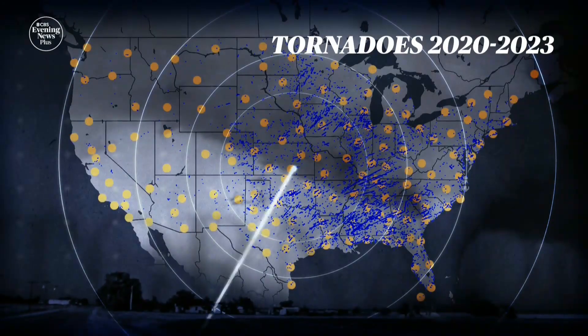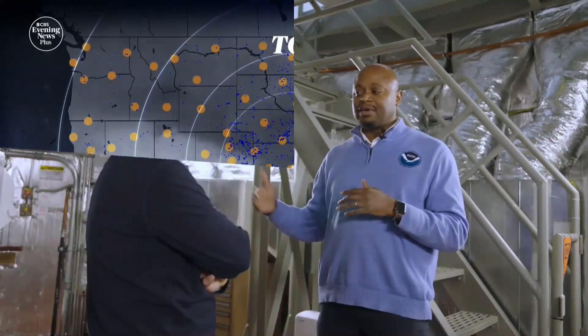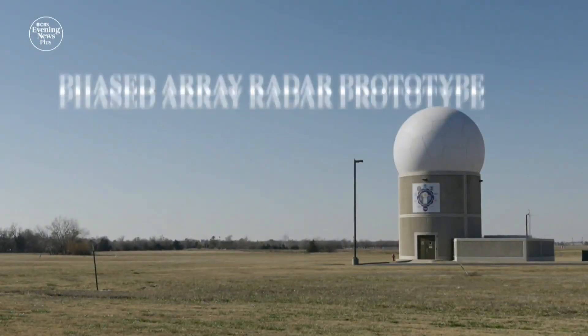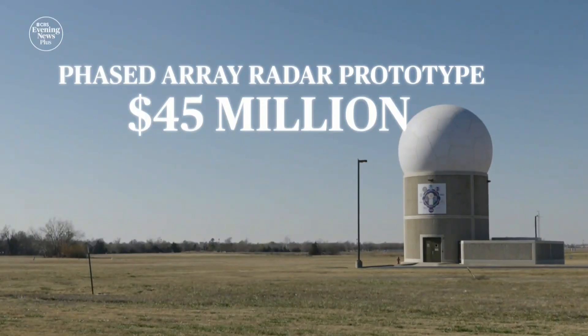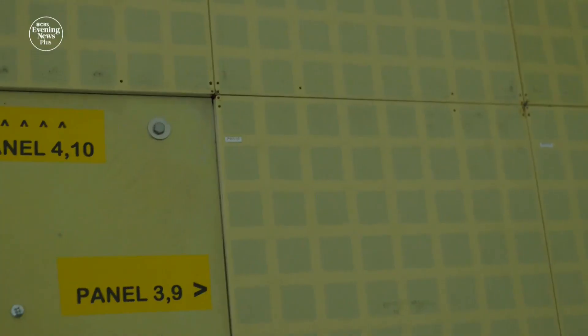Tornadoes are detected by NOAA's nearly 160 radars. We have to go about a process of replacing and upgrading our weather radars across the country. This prototype of phased array radar cost $45 million. Carlos doesn't yet know how much it would cost to upgrade the entire country, but they hope to have it ready in the 2030s.